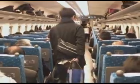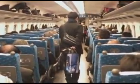These trains have an awesome reputation for safety, too. In the entire history of the network, there have been zero passenger fatalities.